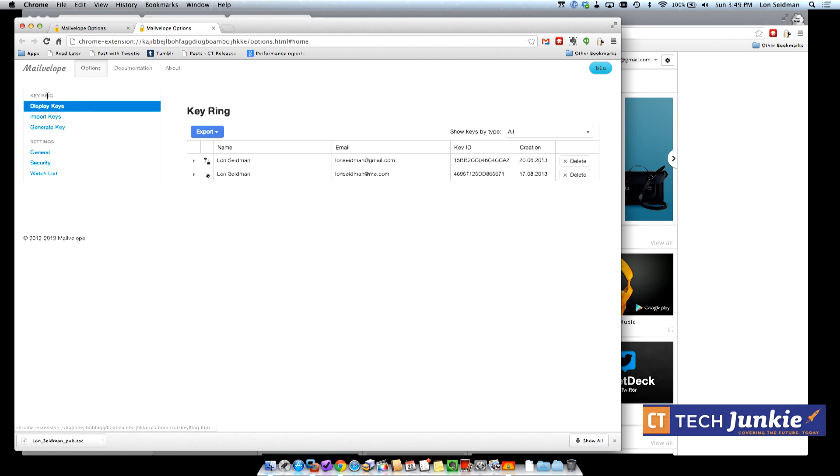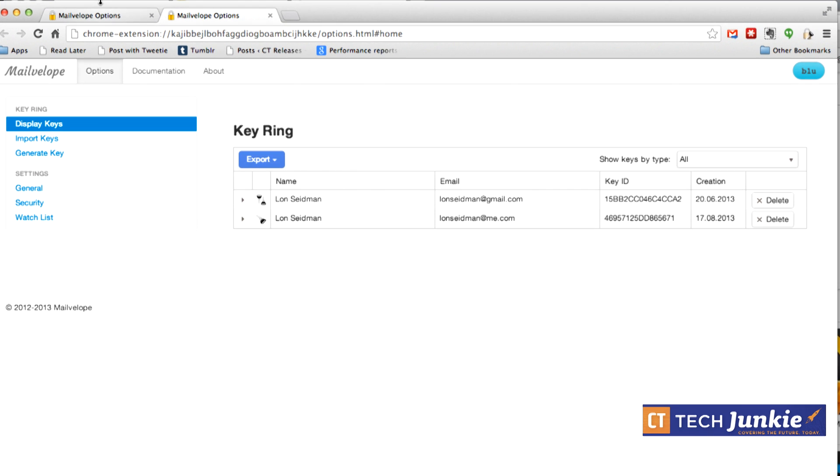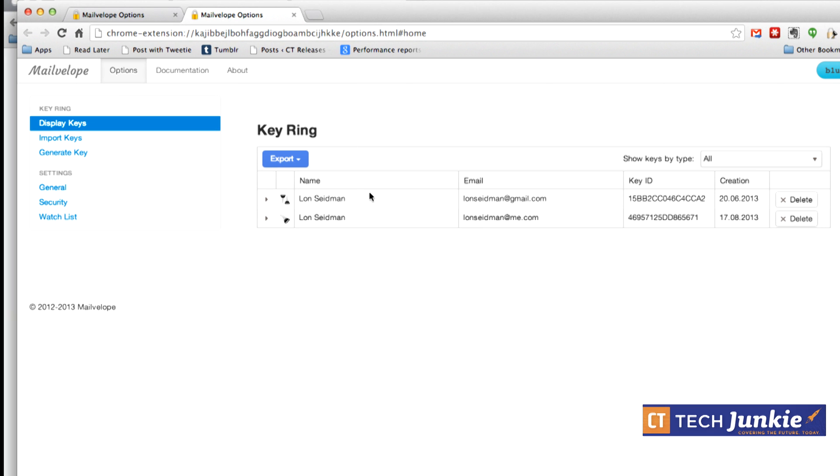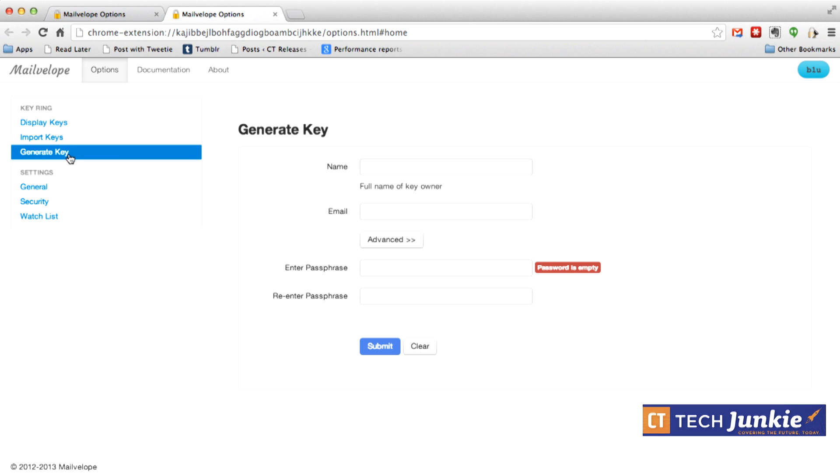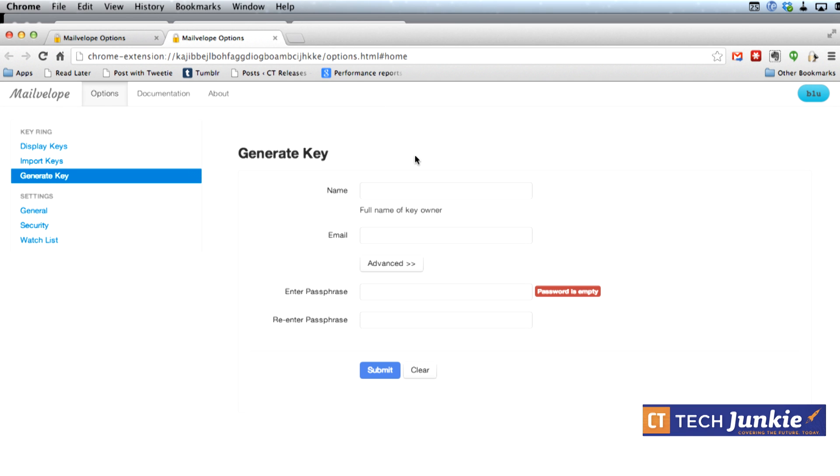When you go into the MailVelope options you'll see a 'key ring,' which lists the people you communicate with using encryption. Before you do anything, you have to generate a key for yourself. What's going to happen is you'll send a public key to the people you're talking to, and that will allow them to encrypt messages to you.